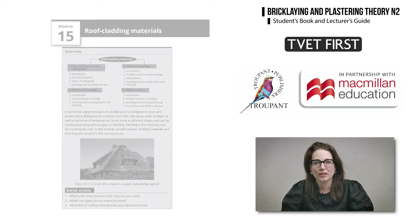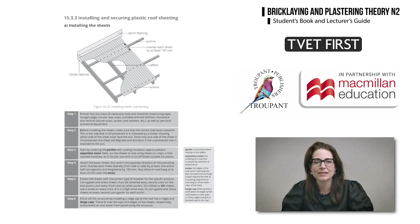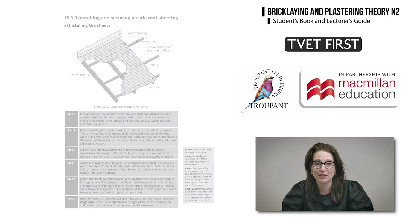The curriculum introduces a new section on roof cladding. This book supplies illustrated step-by-step explanations of installation methods for different types of roof cladding materials.